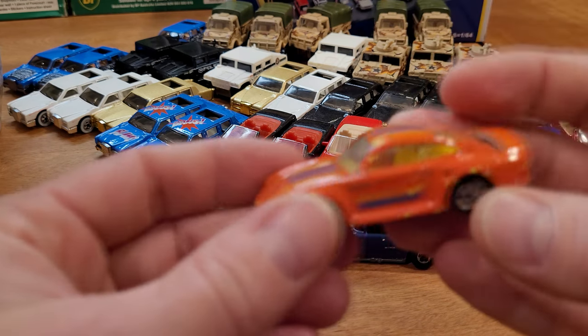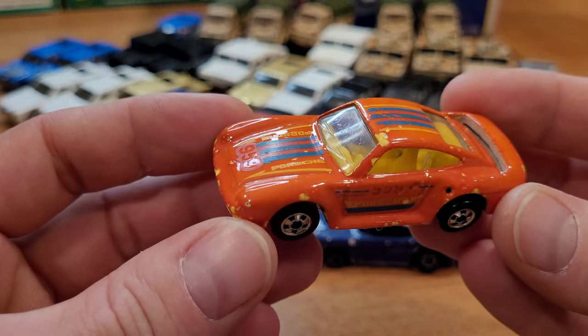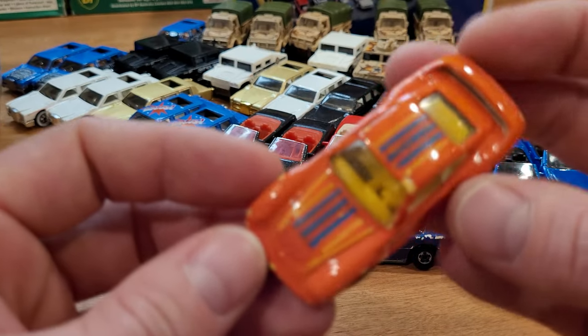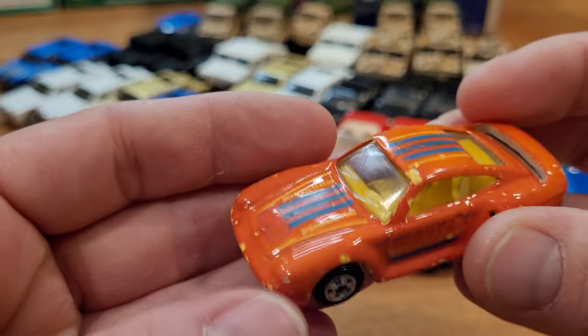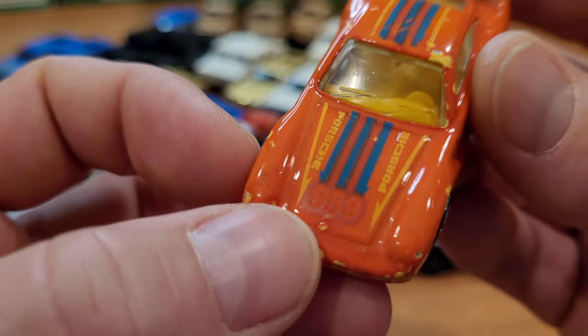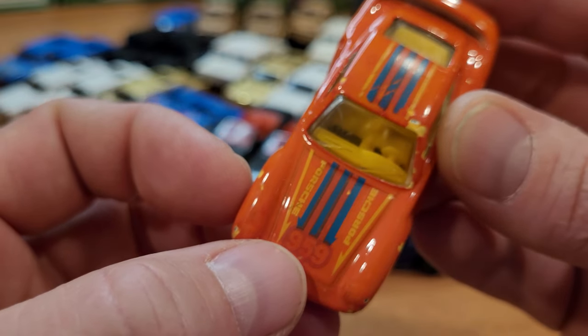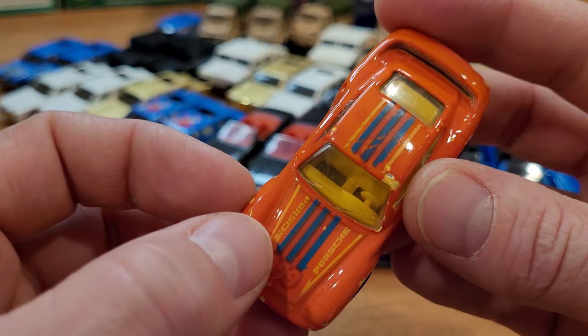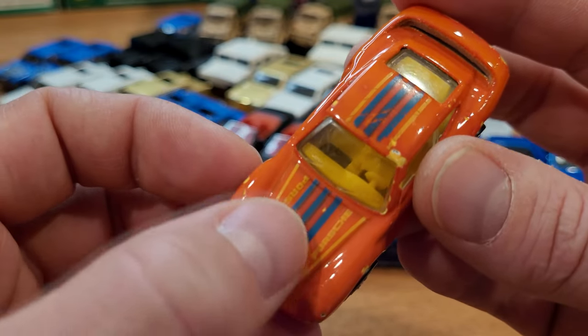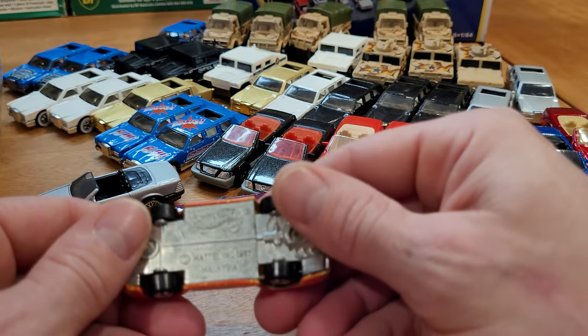This one's kind of in that in-between — it would have gone yellow to red. And as you can see, this one does have some tampos on it, so the tampos would actually fade in with the color. So you'd get different graphics basically. When it was yellow you would just see blue and red, and when it was red you would just see blue and yellow. Kind of clever. And of course all metal, these older cars — not like the color changers of today, which are mostly plastic.